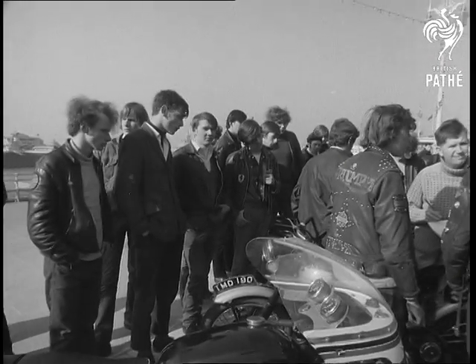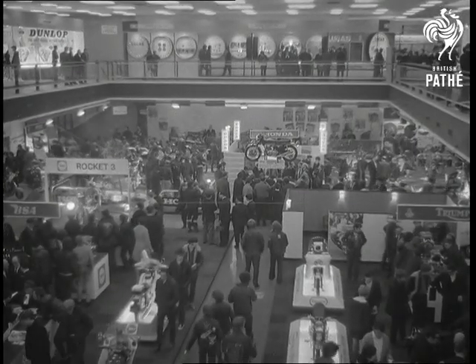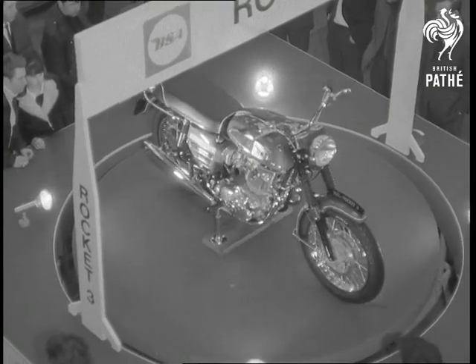Of course, there'll always be traditionalists in the motorcycle world, but what waited inside might have given them some new ideas. Take, for instance, the BSA Rocket 3, a 750cc three-cylinder machine.